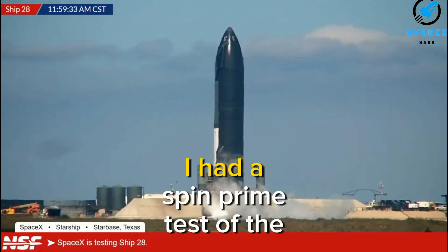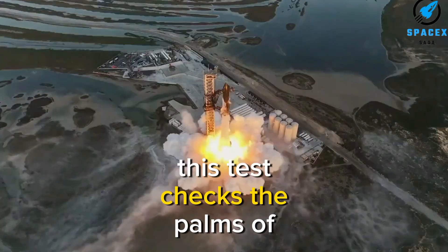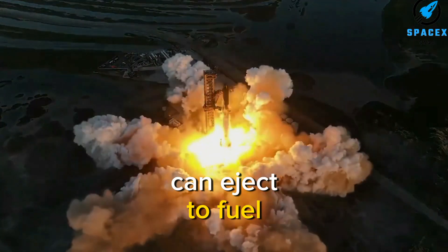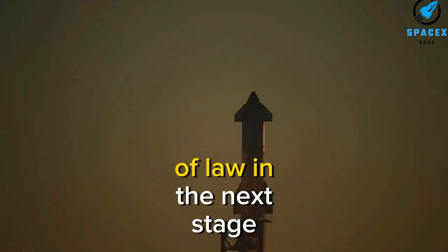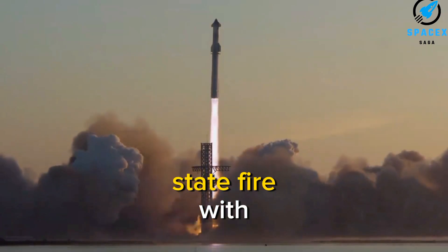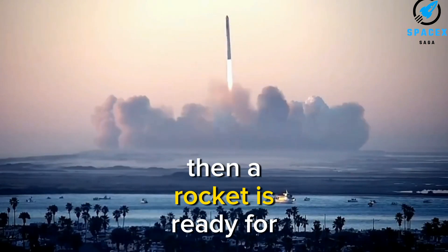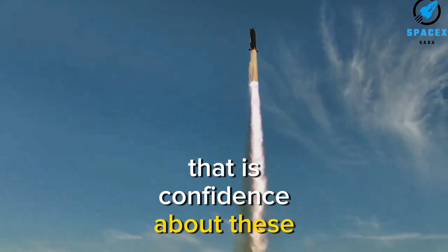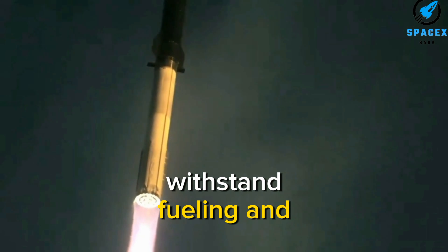Meanwhile, Ship 28 underwent a spin prime test of the second stage engines last weekend. This test checks the pumps of the rocket to ensure that it can eject fuel into the engines during later tests and at launch. After a spin prime test comes the static fire, which lights up the engines. If these are successful, then the rocket is ready for launch, provided SpaceX is confident about the tanks and their ability to withstand fueling and pressurizing.